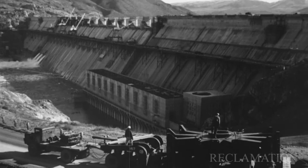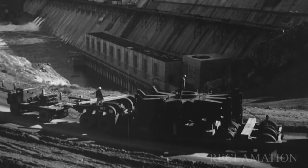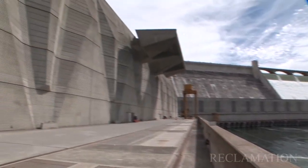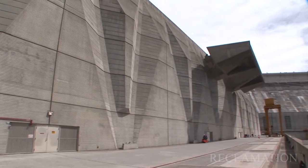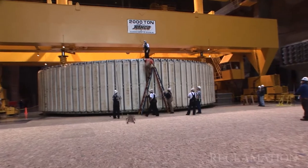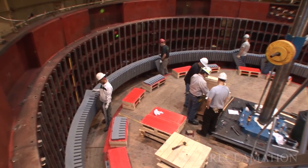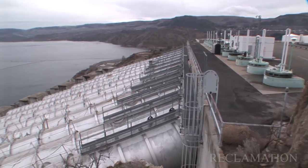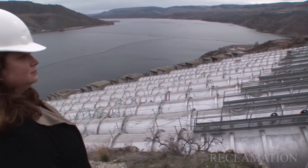Here at Grand Coulee we have infrastructure that's been in place since the 40s, and the last powerhouse was completed in the 70s, so we have major overhauls going on over in the third power plant right now. Components are being replaced in the left and right powerhouses and we're starting some work here in the pump generating plant.